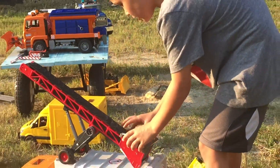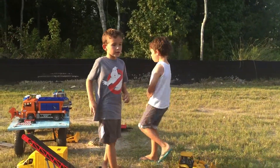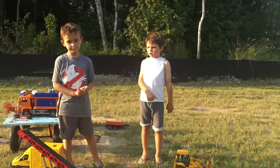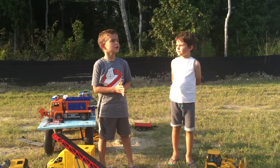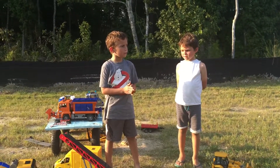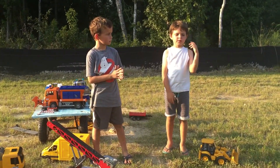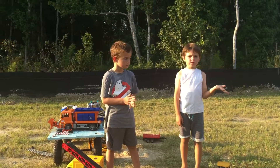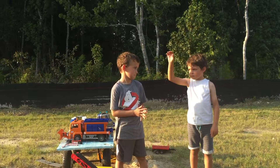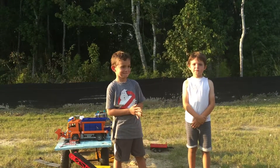Thanks for watching this YouTube video about me and Ryan doing this awesome video. Keep a look out for my new YouTube channel — it's about experiments and whatever he wants it to be, instead of Ghostbusters. So that's about it.